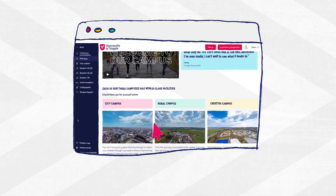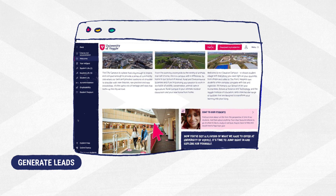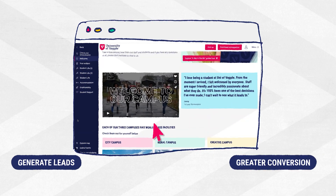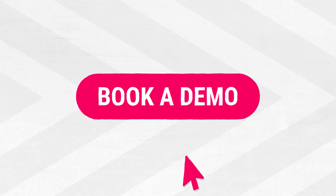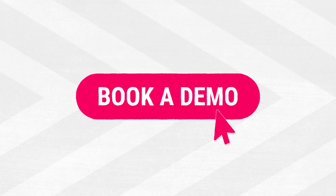Vepo is the content hub for future students that generates leads and results in greater conversion for your university. Don't leave it to Jack. Book a Vepo demo today.